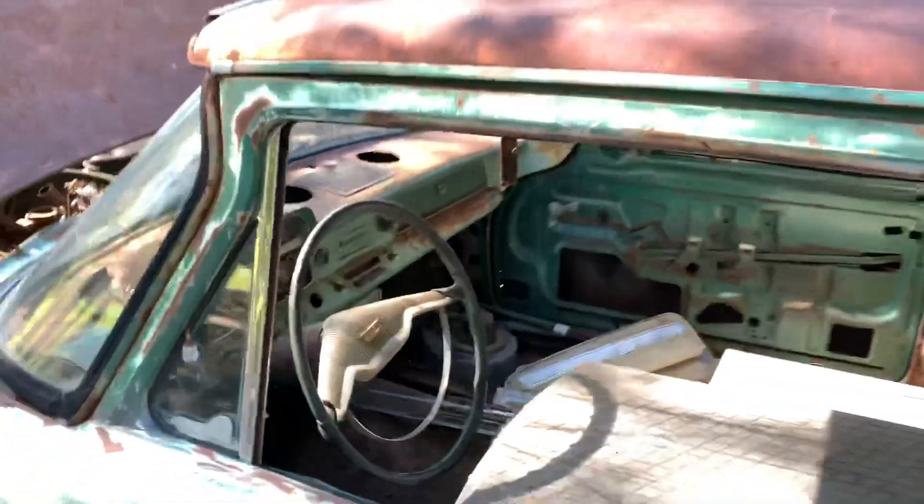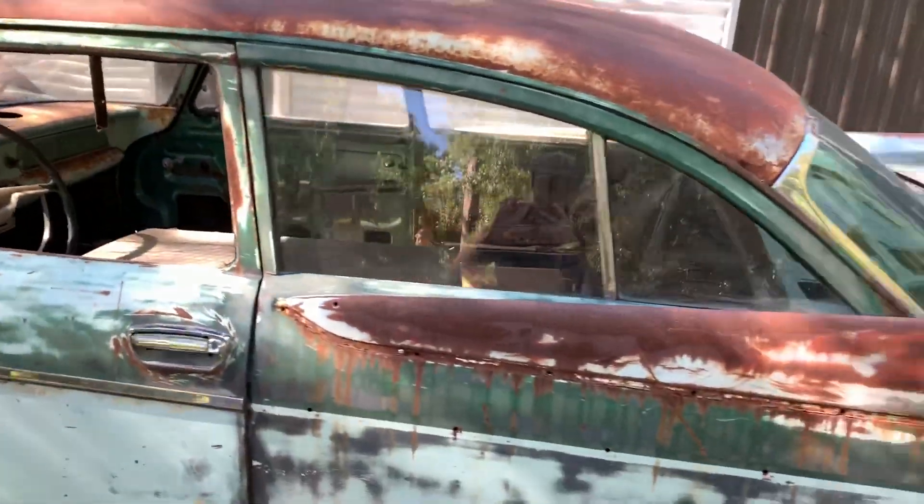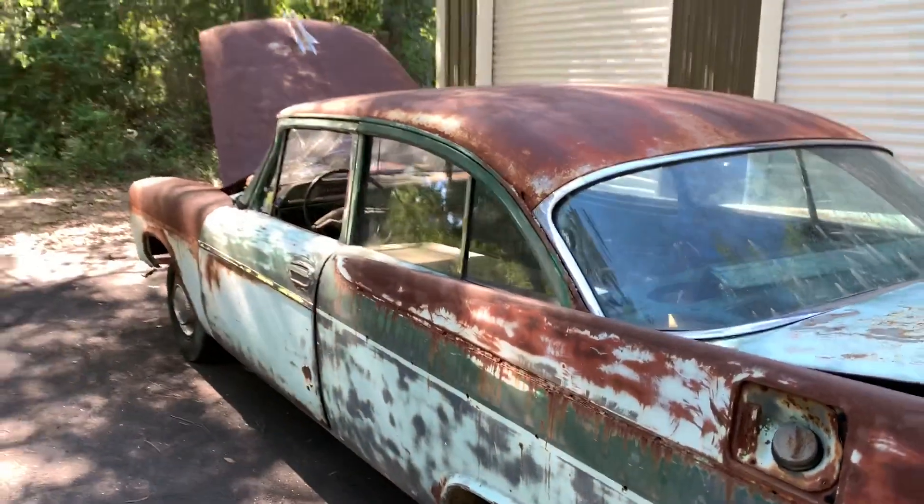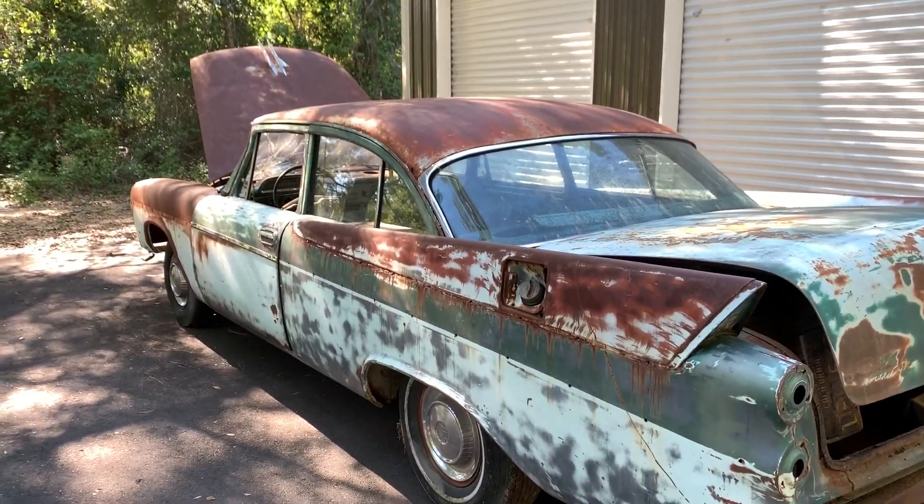We're hoping to get started on this one shortly after we get that '57 DeSoto out of here, which I'll do a follow-up video on shortly, as it's now running and driving well.